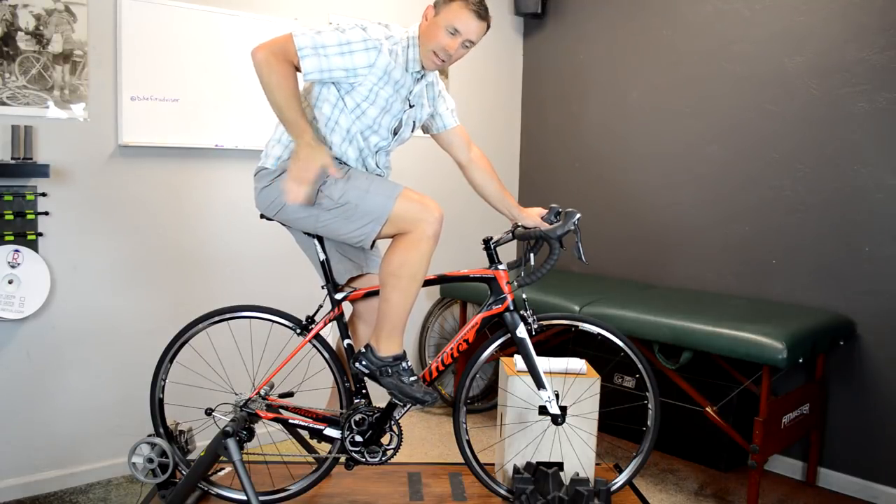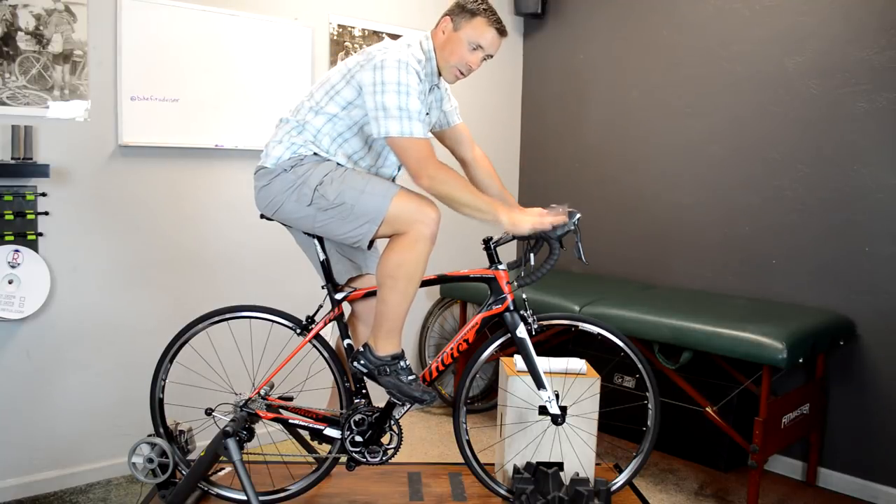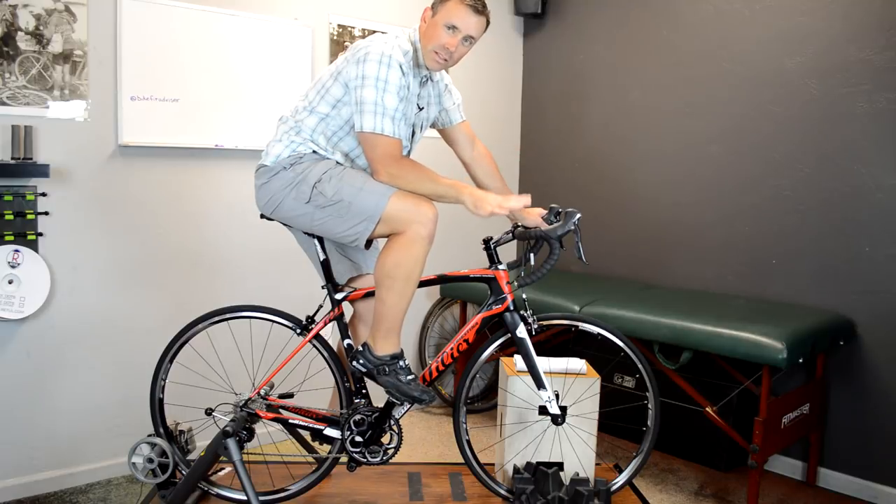We have an angle where our pelvis is going to be most stable on the bike, and we really want to match that pelvic angle with our handlebar position. Those two things have to go together, so addressing handlebar reach and drop is one of the first places I would start.